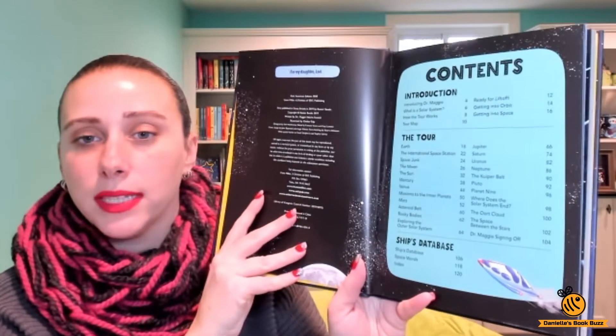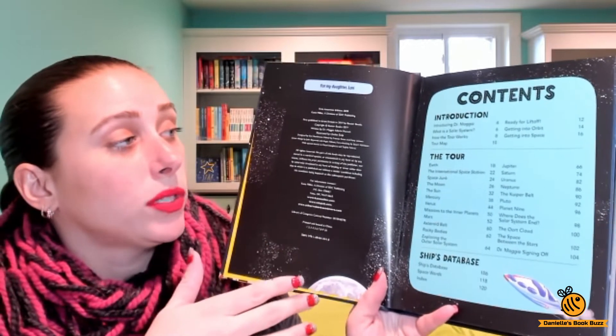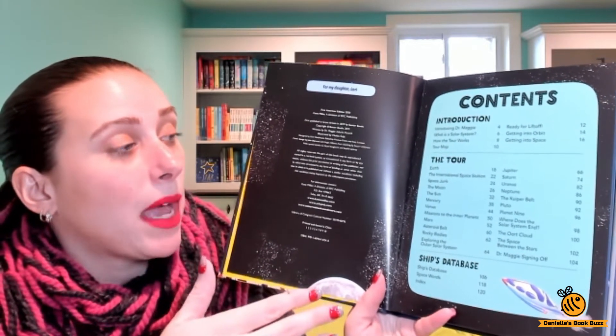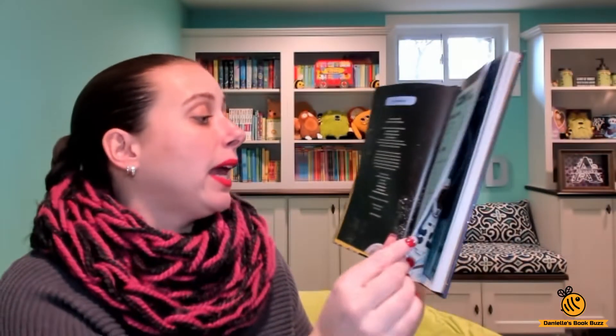Here you have the contents. There's an introduction, introducing Dr. Maggie, what is the solar system, how the tour works, there's a tour map, and then there's all different information about the different planets, asteroids, and all different things.